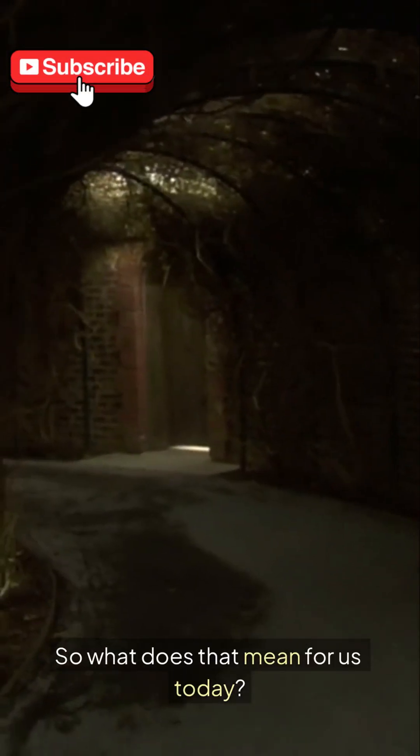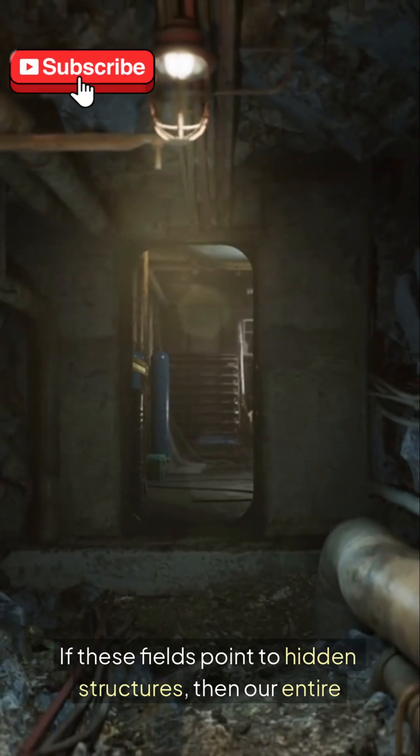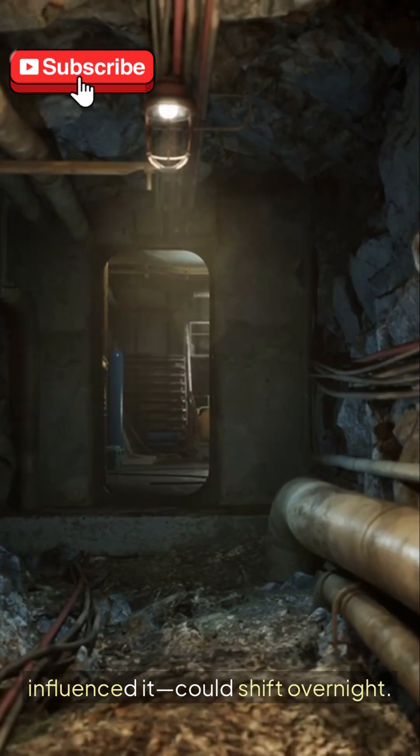So what does that mean for us today? If these fields point to hidden structures, then our entire understanding of ancient engineering and who influenced it could shift overnight. And if modern tech keeps picking up these signals, the truth might surface sooner than anyone expects.